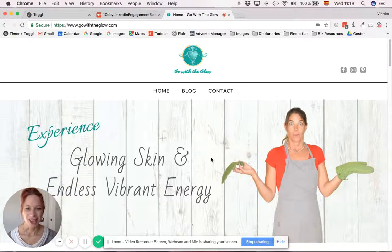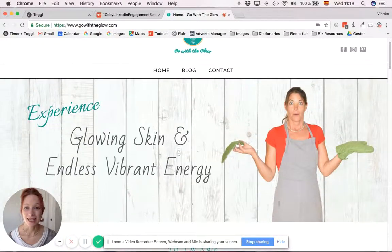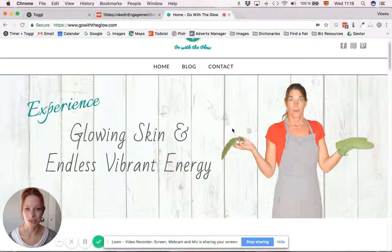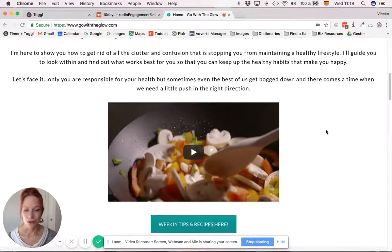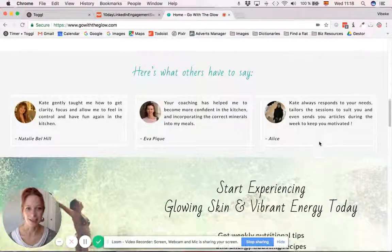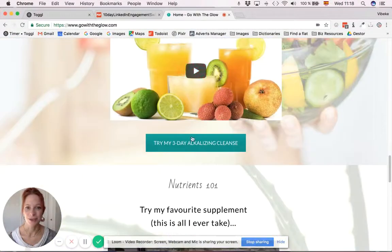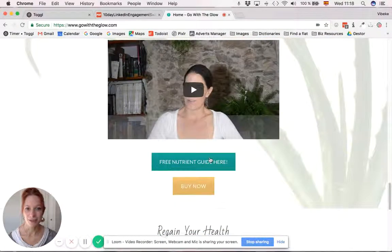Here we have the web page of Kate, who is a health coach. She wanted a website that was really a one-pager, almost, just with two extra pages for the blog and contact. This one-pager is full of options to sign up to her newsletter and has different freebies, with the intention of collecting email addresses and growing the mailing list.